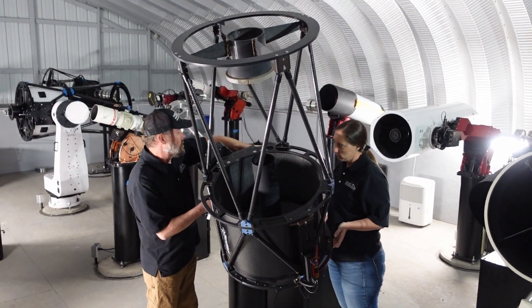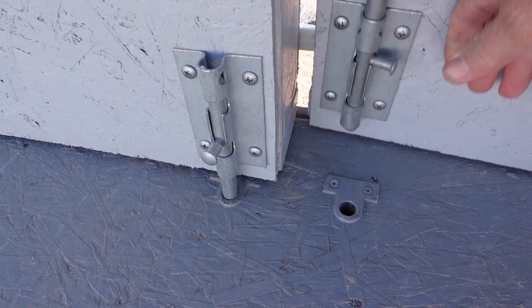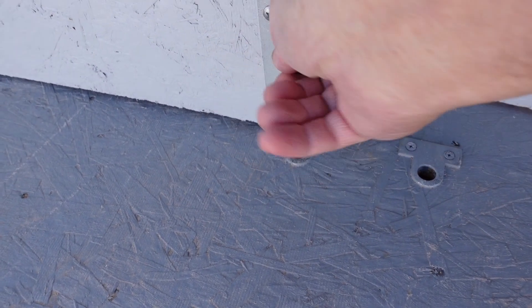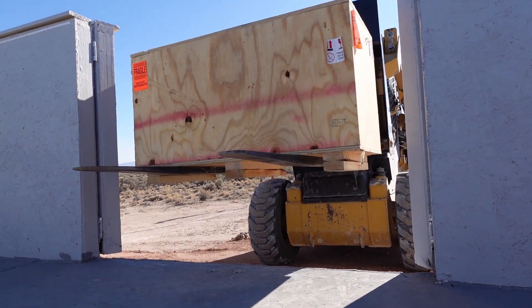At Utah Desert Remote Observatory, we have on-site support staff who actually live on the property. So we can help you out whether it's simply tweaking a cable or restarting your computer, all the way to handling the complete installation of your telescope and associated hardware.